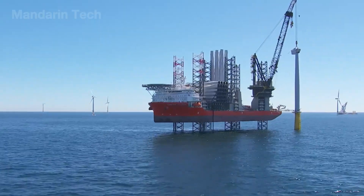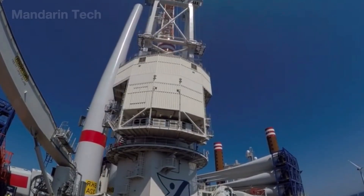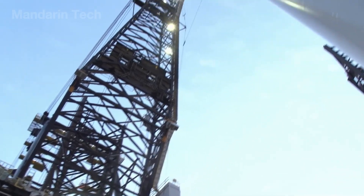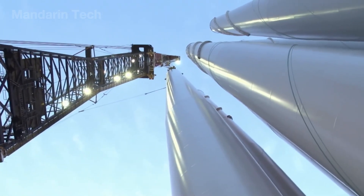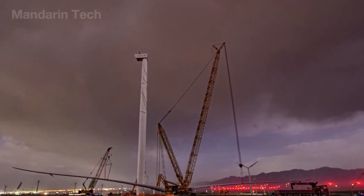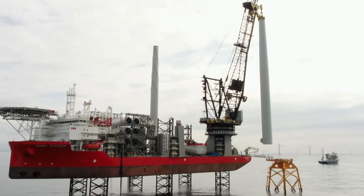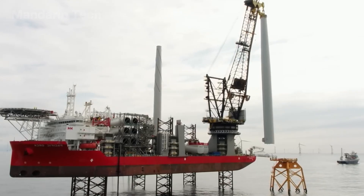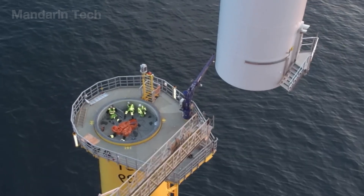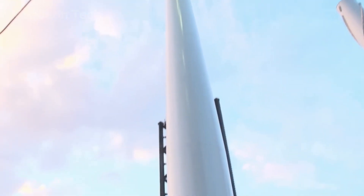Amid the rolling waves of the open sea, the massive transport vessel reached the installation site, carrying the tower section ready to merge with the steel foundation waiting below. From the main deck, a specialized floating crane came to life, lifting a seamless column 130 meters tall and weighing nearly 600 tons, all under fierce winds and heavy swells. The entire ship was held steady by a dynamic positioning system with an accuracy of just a few centimeters.